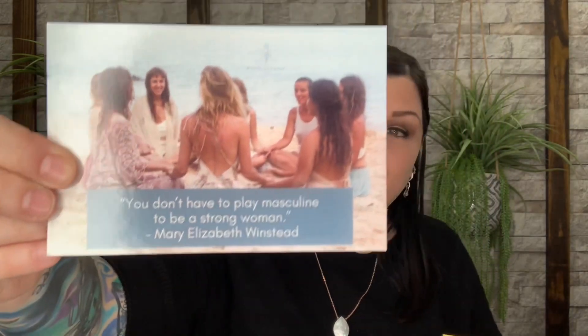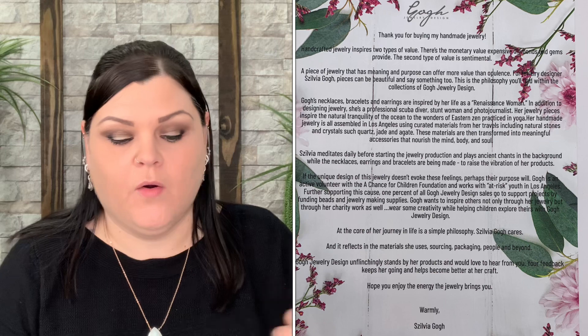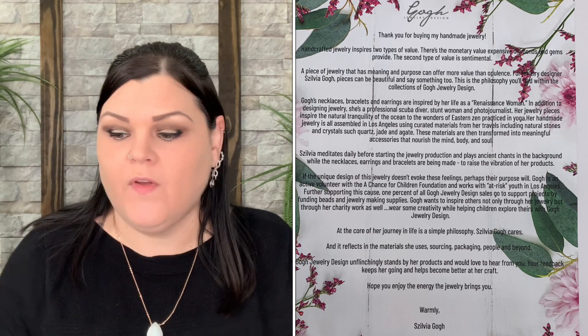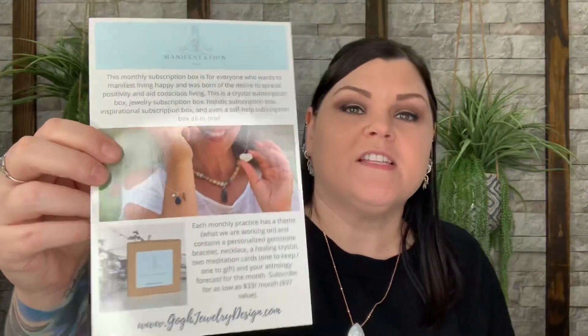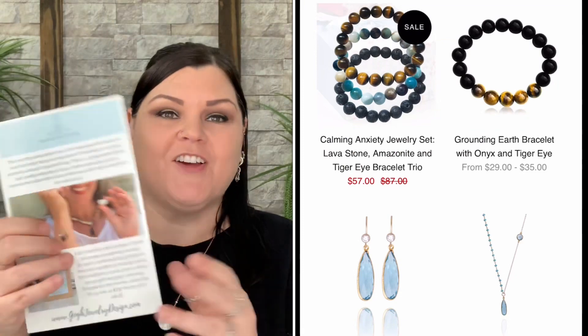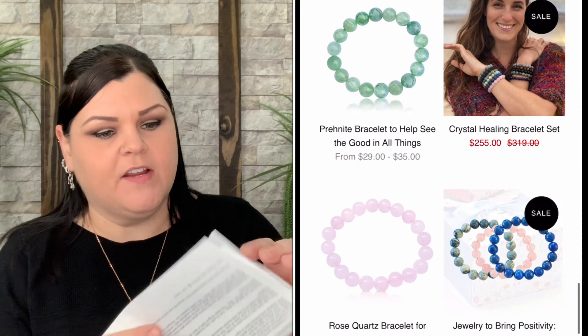There are also two meditation cards — one to keep and one to gift. The sticky note says 'Keep one, gift one.' The card reads: 'You don't have to play masculine to be a strong woman.' I think that's neat. There's also a card with more information about the jewelry and how important it is to the owner to make something customized with meaning, rather than just expensive normal jewelry. Another card says 'Wear jewelry that helps focus your intentions,' plus a general company info card.